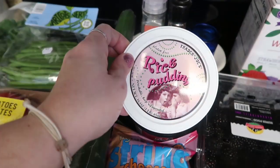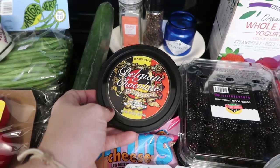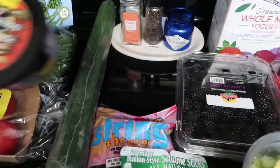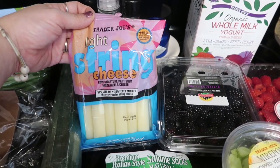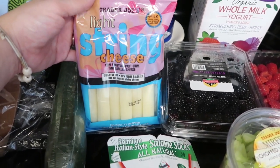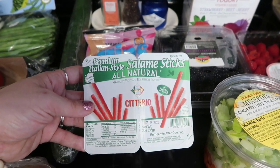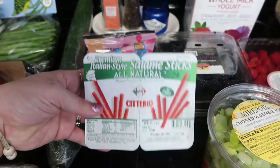I picked up some rice pudding — Mason really loves this and I like it as a treat too. I also got this Belgian chocolate pudding, which I'd never seen before, and we still have Oreo Cool Whip in the freezer, so some chocolate pudding with that would be a nice treat for the kids. Then I got this string cheese — only $2.99 for 12 light string cheese sticks, which is a great price. And I also picked up the Italian style salami sticks, perfect for lunch boxes.